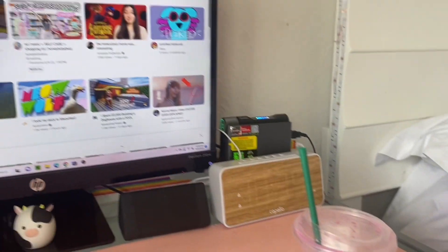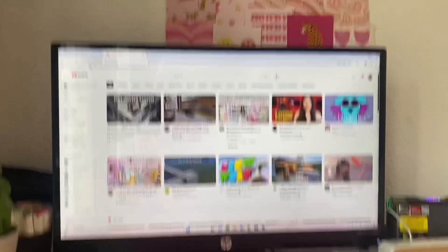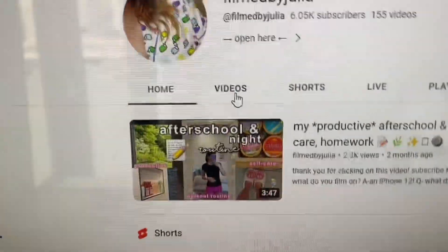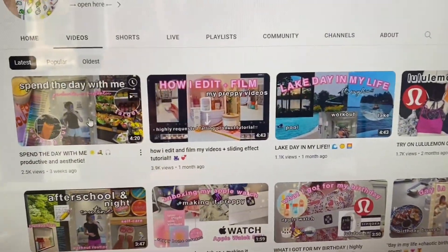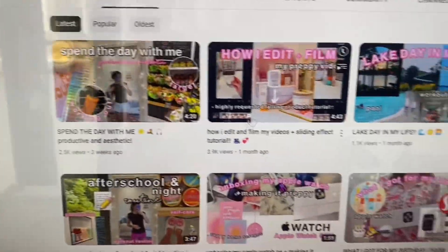Okay guys, I just got home and since it's my last day of summer I'm going to watch some YouTube and relax. I literally love Films by Julia's videos — I don't watch her long-form videos that much but I want to watch more because I watched one and it was really entertaining and nice, so I'm gonna watch some of her other ones.